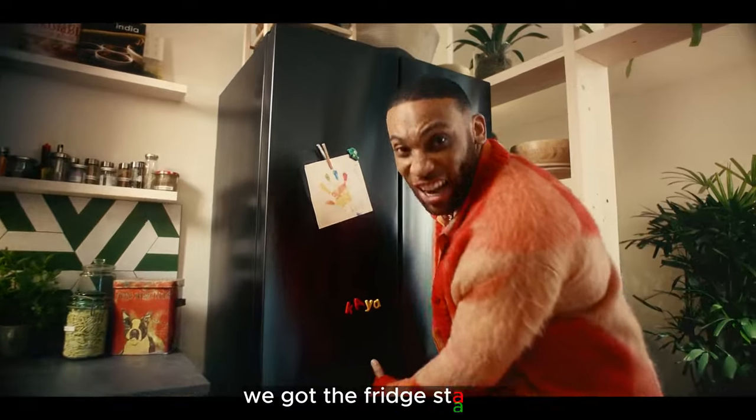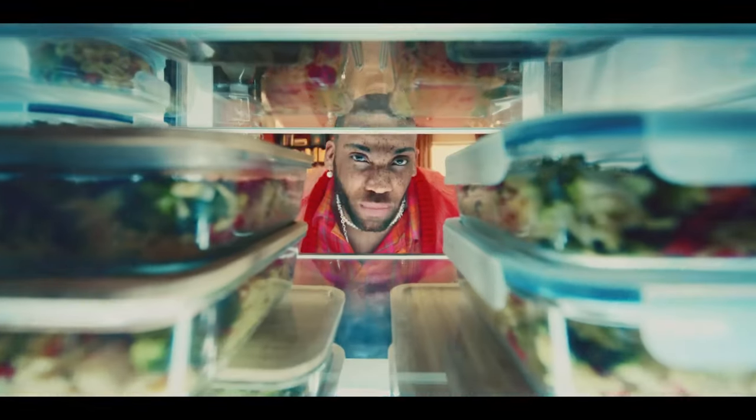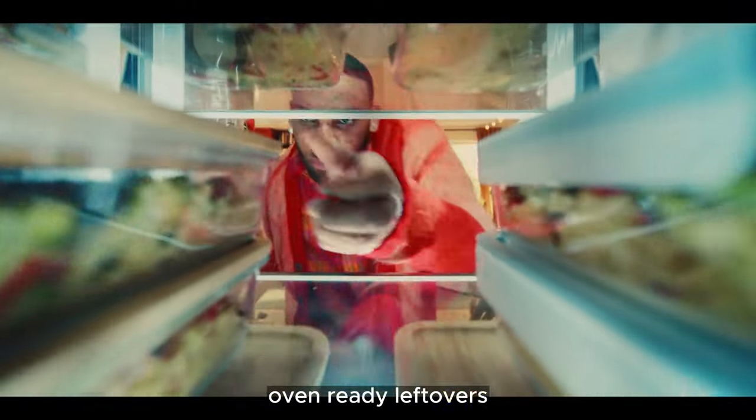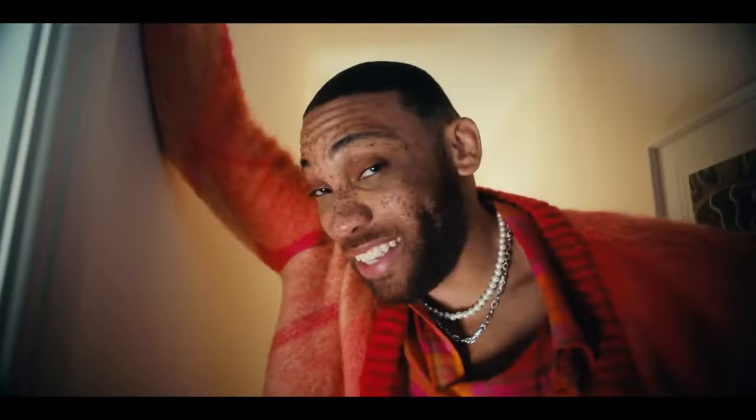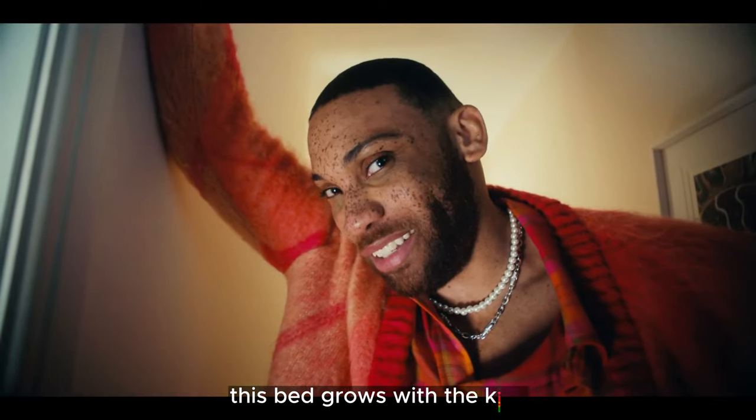We got the fridge stacked, oven ready, leftovers sorted. This bed grows with the kids.